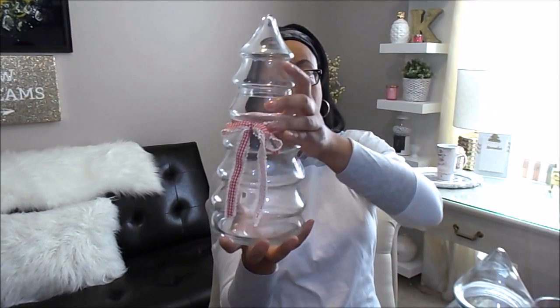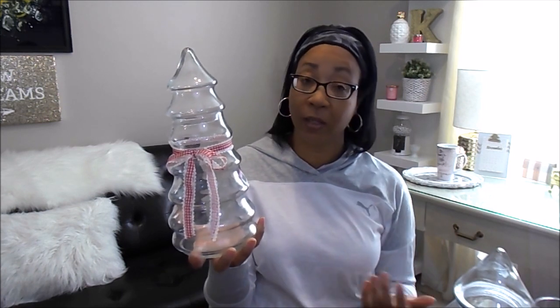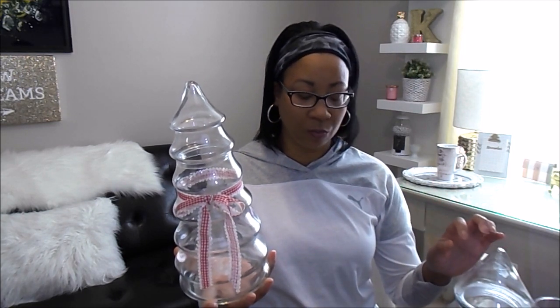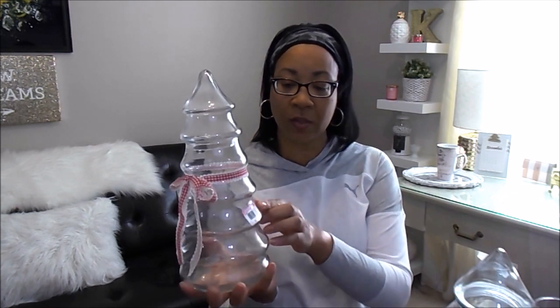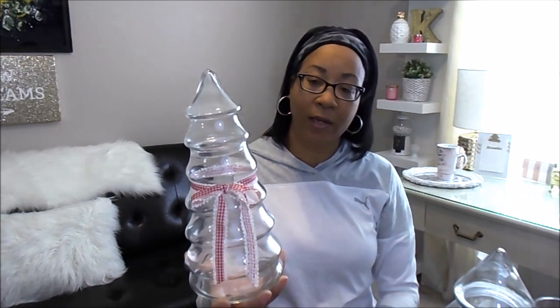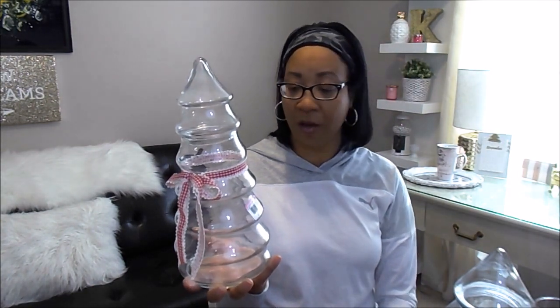I also have this taller Christmas tree jar. I know they're all Christmas trees, but it is Christmas. This one was actually $2. You really would have thought that the one with the larger opening would have been more, but it wasn't — this one was $1.99. This one is a little canister too and it even still has a little red and white checked ribbon on it. So I'll be using this somewhere, maybe on my coffee bar.